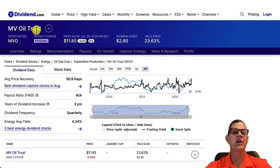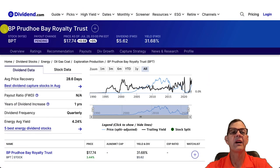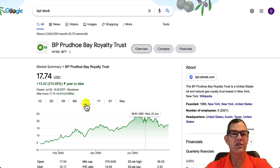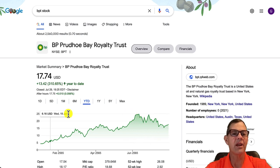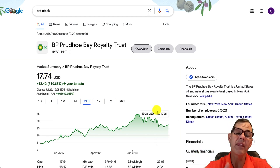Next up we have MVO Energy Trust, ticker NVO, with another huge dividend yield of 23.63%. The dividend is paid quarterly and the year to date gain is 34.35%. Our fifth stock today is one that I own and love — BP Prudhoe Bay Royalty Trust, ticker BPT, with another huge dividend yield of 31.68%, paid quarterly. Year to date they are up 310.65%, with a recent high of 24.83% and currently trading at 17.74%. This is a stock I'm looking to possibly pick up more of this week.